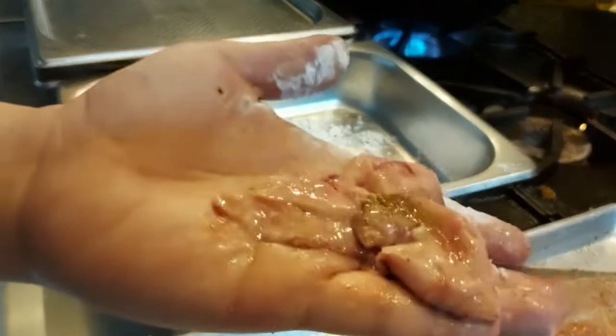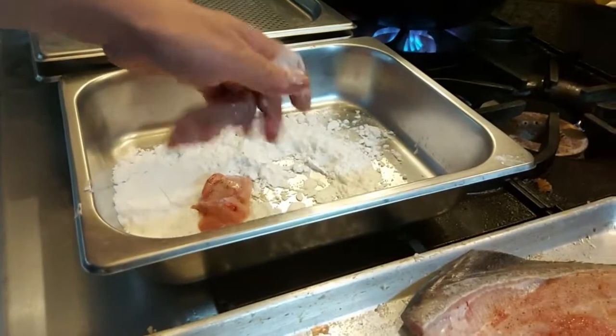Here's the liver. We're going to include this in the final dish.